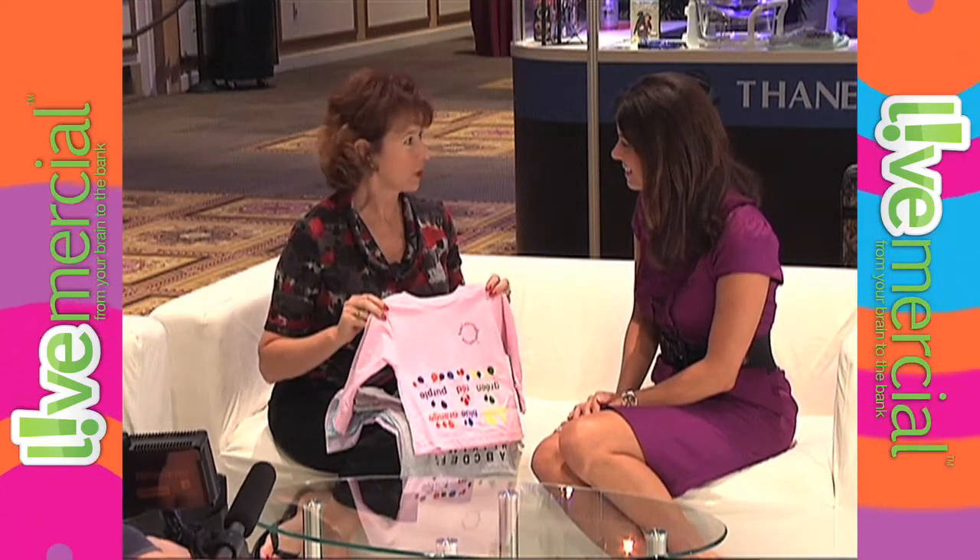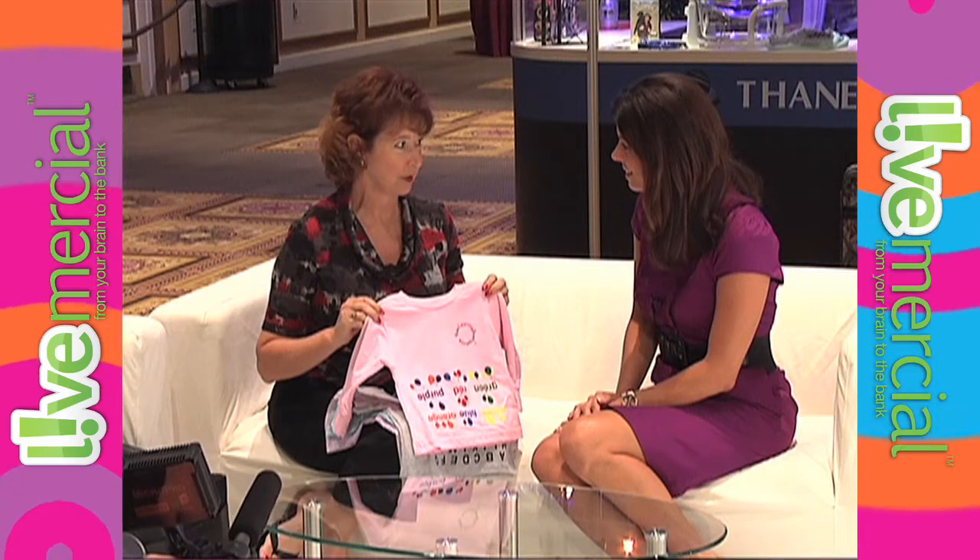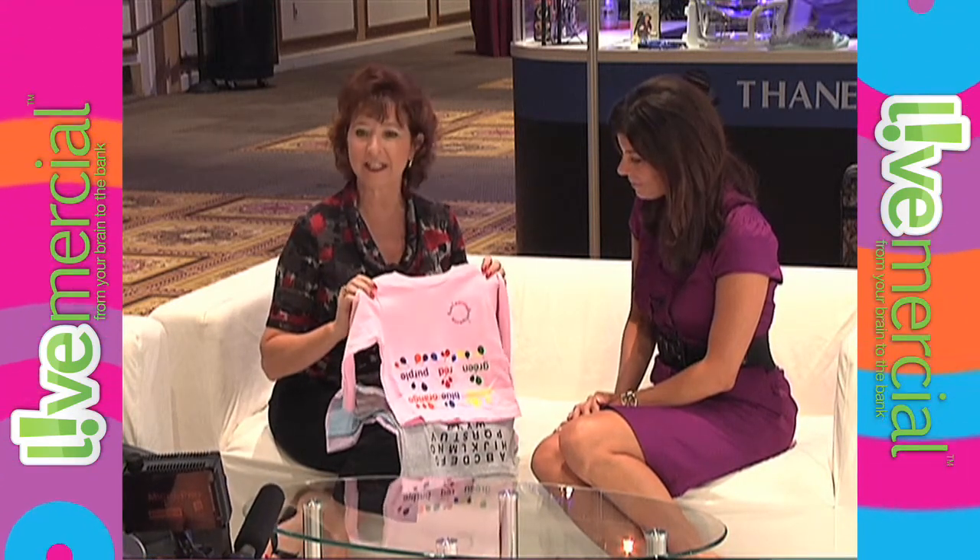My name is Rita Crompton. I am the director of marketing for the inventor, Lynn Wallace. We are out of Denver, and these are called Teach Me Tees.